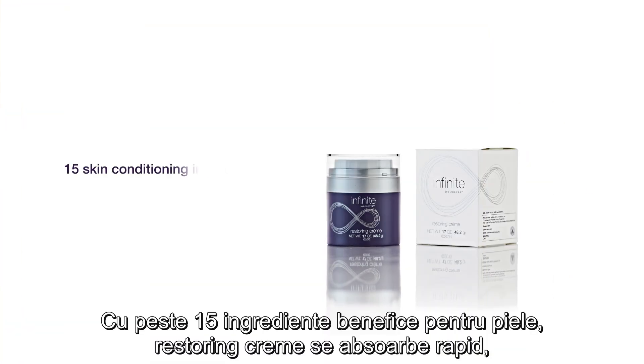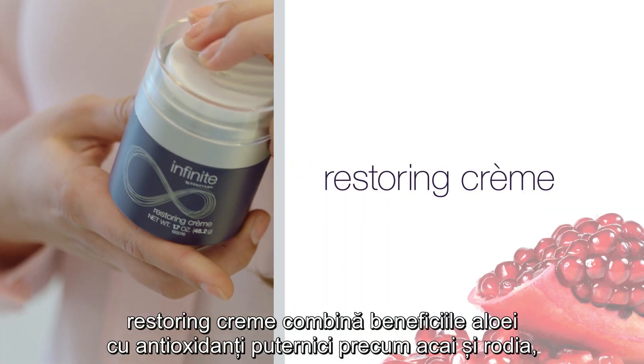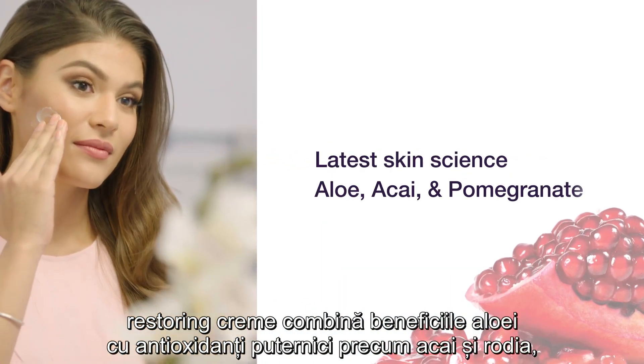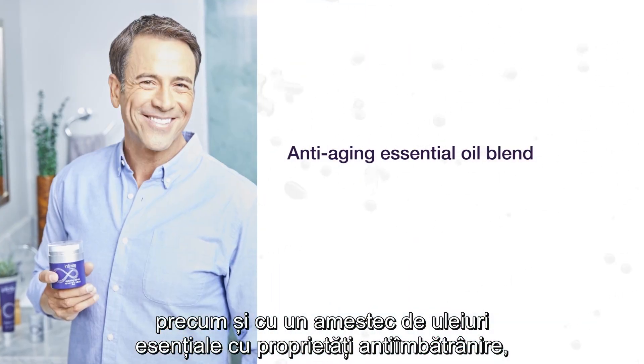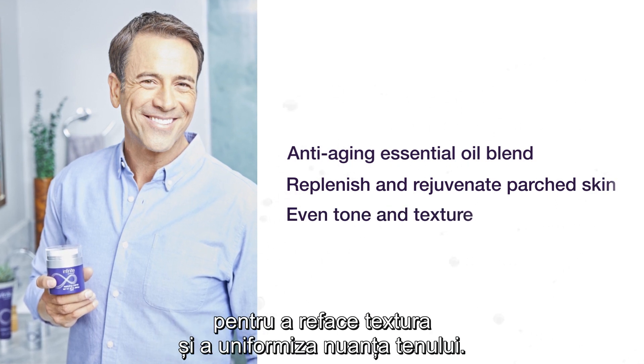With over 15 skin conditioning ingredients, Restoring Creme absorbs fast to leave skin feeling moisturized and smooth. Restoring Creme combines the latest skin science with aloe, antioxidant powerhouses acai and pomegranate, and an anti-aging essential oil blend to replenish and rejuvenate parched skin and even tone and texture.